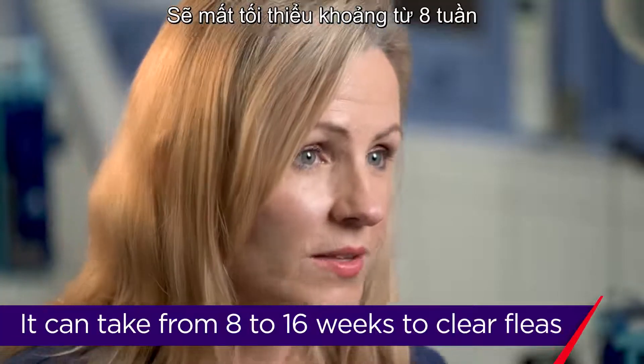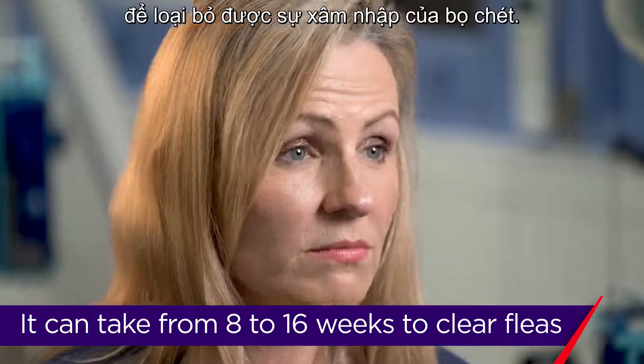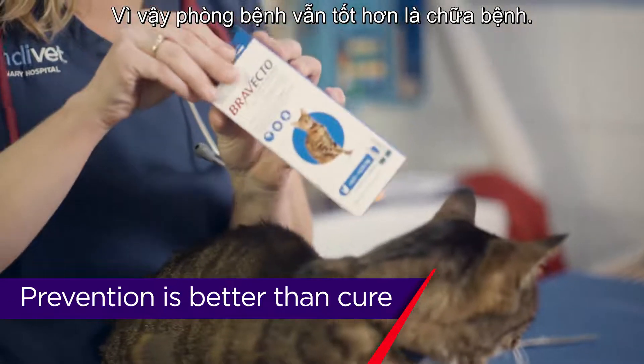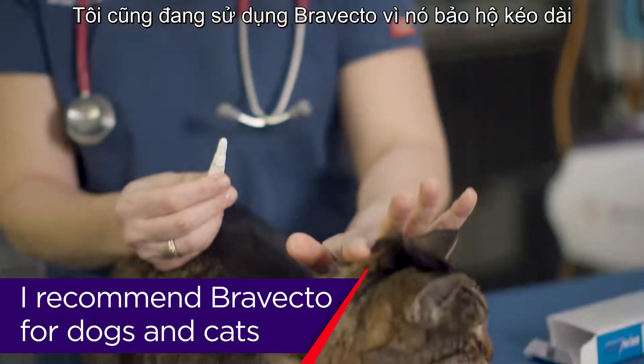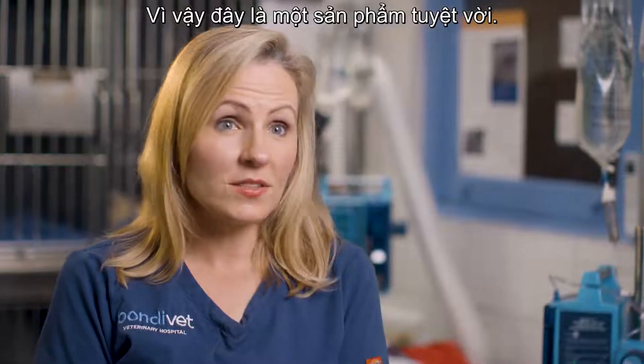It will take a minimum of eight weeks, up to 12 weeks, sometimes even 16 weeks to clear a flea infestation. So prevention is better than cure — treat your pets. I recommend Bravecto. I also use Bravecto because it is long lasting, safe, convenient, and effective, so it's a great product to use.